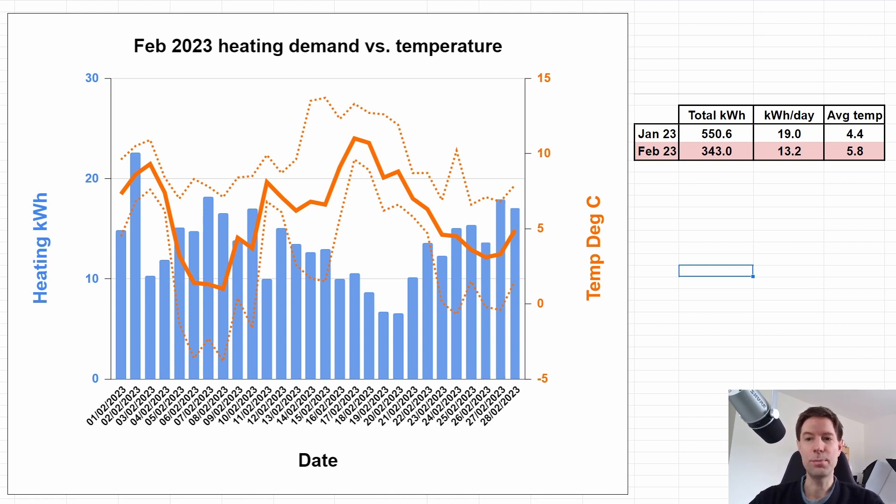The average temperature is slightly higher as you would expect for February at 5.8 degrees C compared to 4.4 degrees C for January. But I don't think that is why the heating demand has been significantly lower than January, and I will show you why in the next chart.